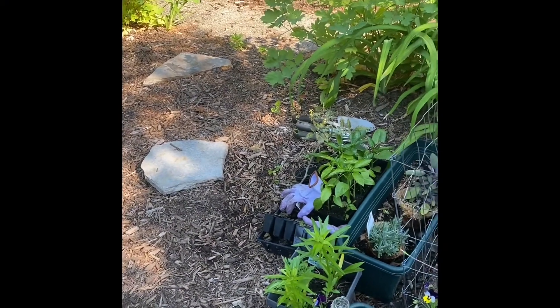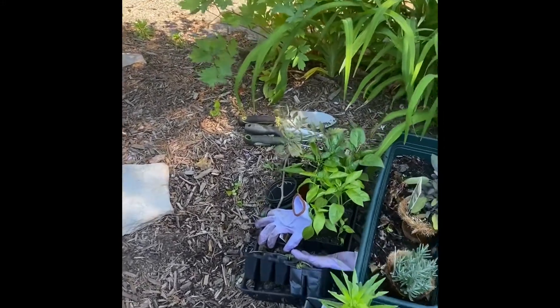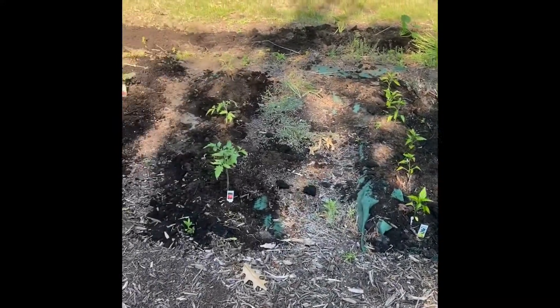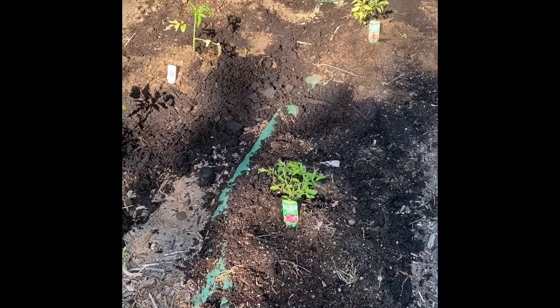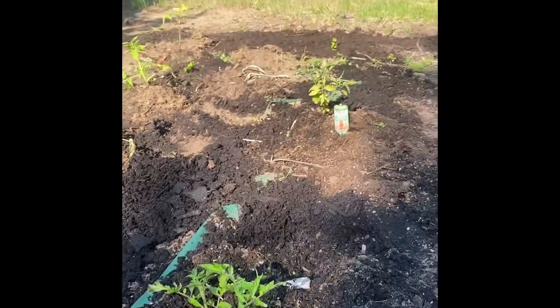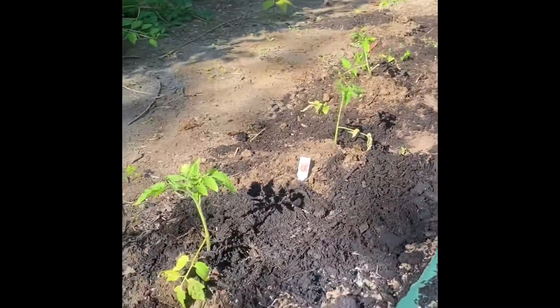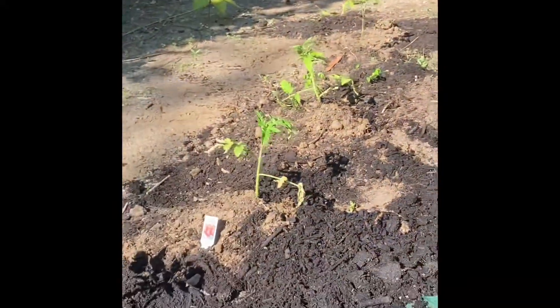I didn't get to do a video yesterday, but it's now Monday morning and I just spent some time planting. I got some jalapenos, one heirloom Cherokee Purple right there in the front, a Big Boy back there, a Brandywine, and then all the other little ones are my faves - the San Marzanos, which are quite hard to get. I was able to get a six pack for $2.95, so I was happy with that.